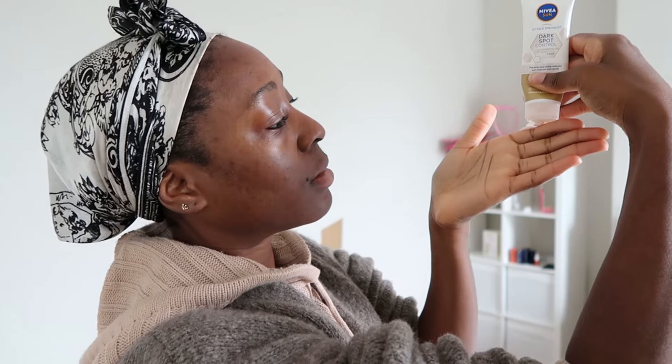We are going to be using the Nivea Sun Dark Spot Control sunscreen. I think I showed you in my top six summer favorite products. It looks more white on camera but it's not — it's kind of like a tinted sunscreen. Just slather it on, don't forget your neck. It takes a bit of time to rub in unlike the Cordially sunscreen, but it does a good enough job. I find it's quite hydrating, a bit more hydrating than the Cordially sunscreen. It's got a nice watermelon-y scent.